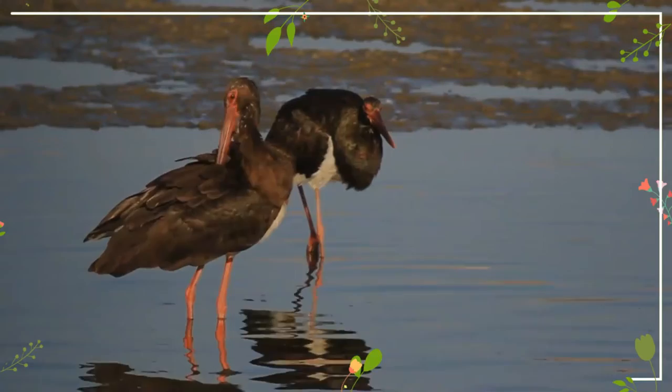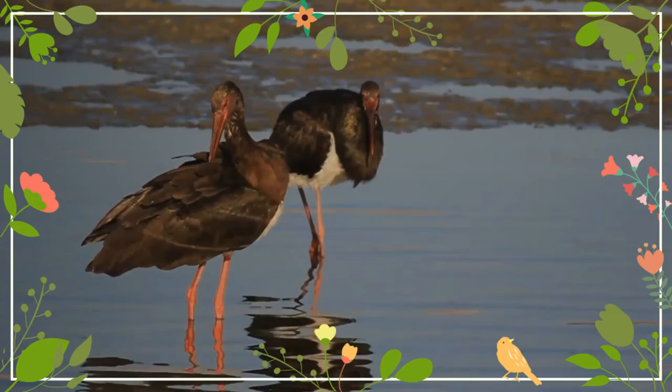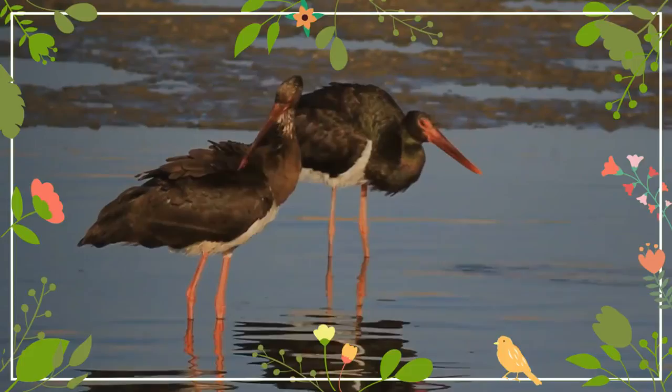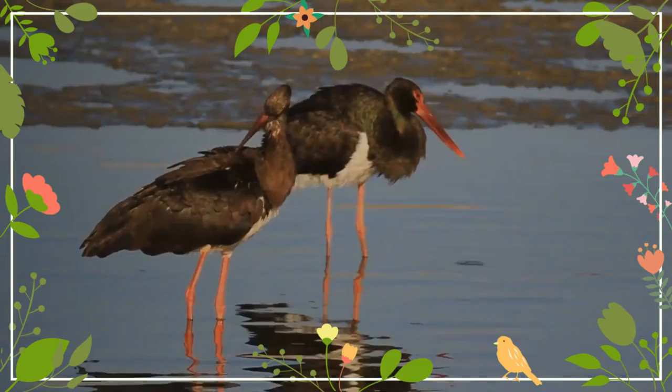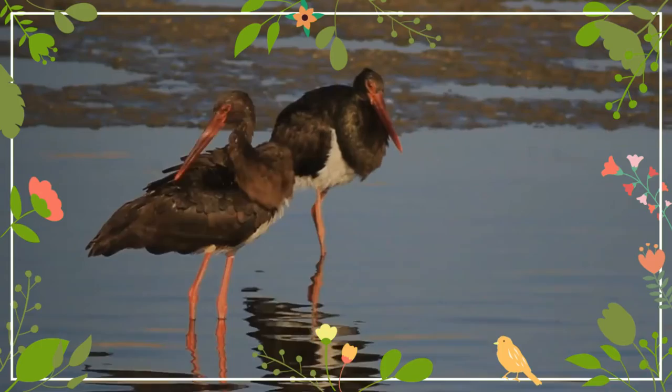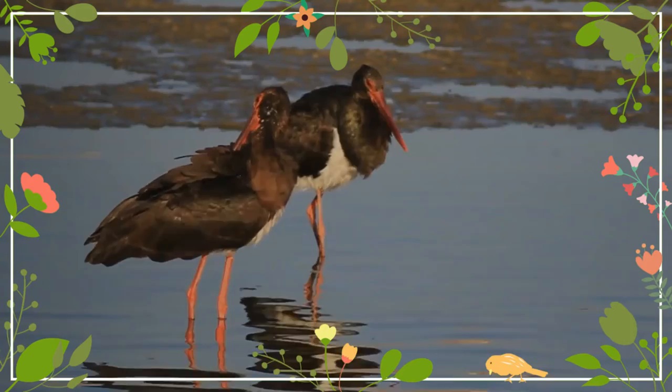The legs, bill, and bare skin around the eyes are grayish-green in juveniles. It could possibly be confused with the juvenile yellow-billed stork, but the latter has paler wings and mantle, a longer bill, and white underwings. A wary species, the black stork avoids contact with people and is generally found alone or in pairs, or in flocks of up to 100 birds when migrating or during winter. The black stork breeds between April and May in the northern hemisphere, with eggs usually laid in late April. In southern Africa, breeding takes place between September and March.